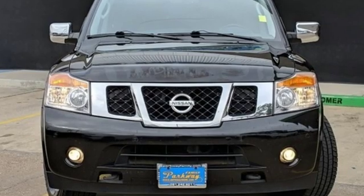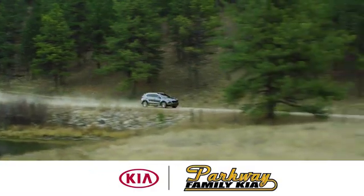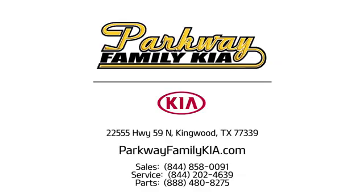Someone's going to drive this fantastic vehicle off the lot. It should be you. Test drive it today. Stop on in to Parkway Family Kia today. We're conveniently located at 22555 Highway 59 North in Kingwood, Texas.